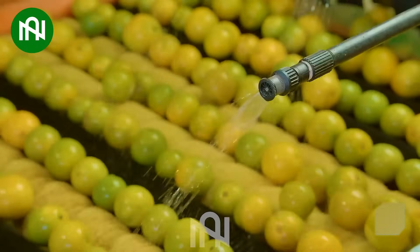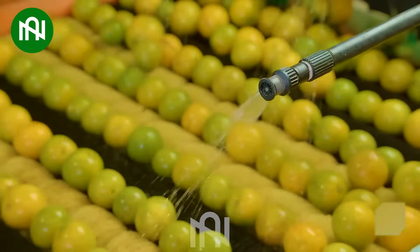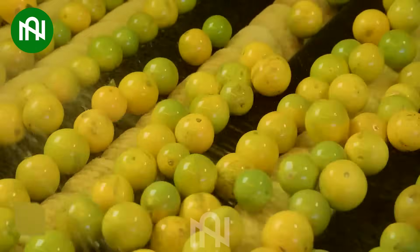All the fruits after harvest are thoroughly washed and have all impurities removed before packaging.